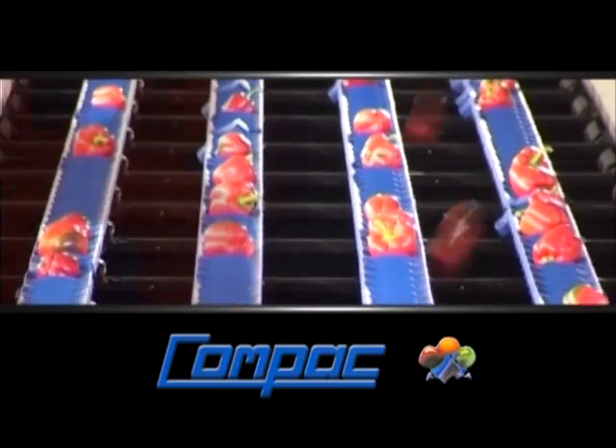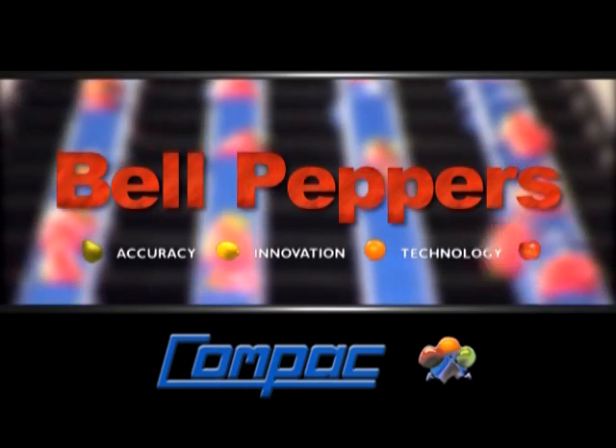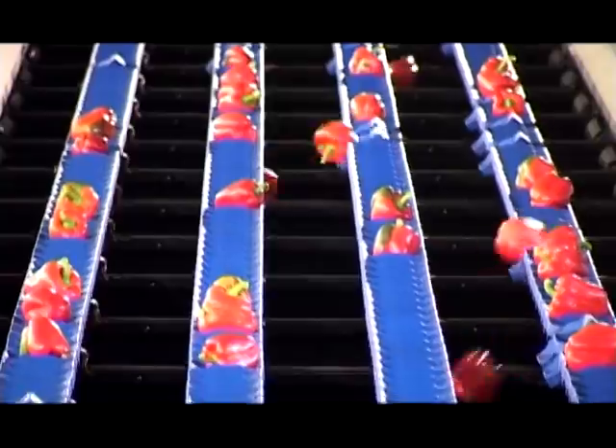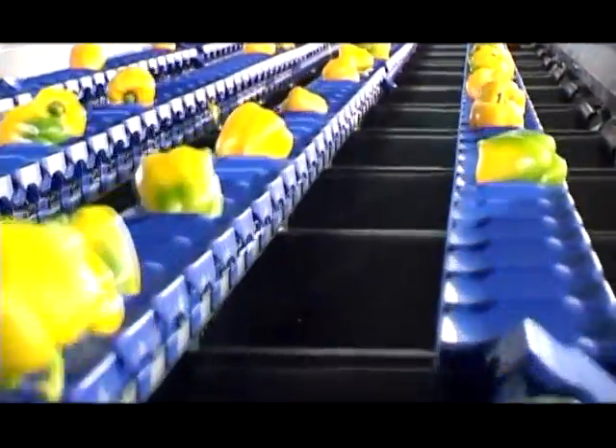Compaq offers the very best accuracy, innovation and technology for bell peppers. Compaq sorting machines utilise Compaq's unique carrier systems to sort bell peppers, capsicums or paprika.